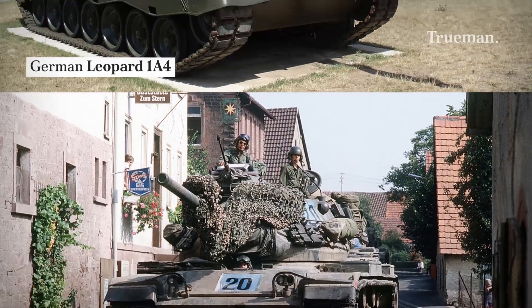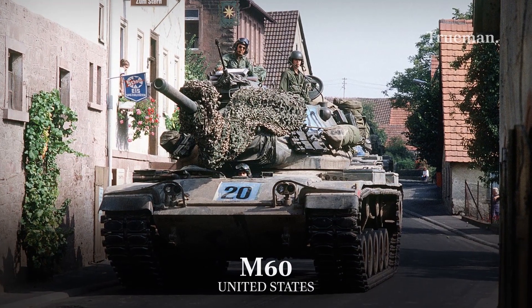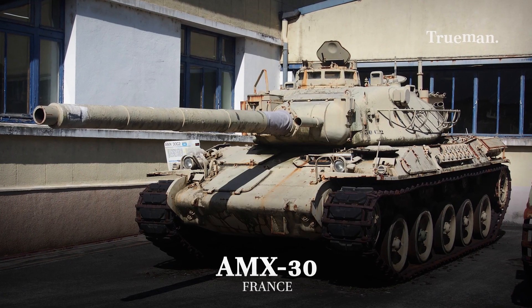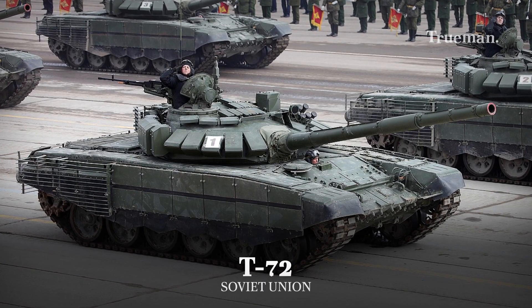Some examples of tanks from the second generation are the American M-60, German Leopard 1, Panzer 61 from Switzerland, AMX-30 from France, Soviet T-72, and many more.